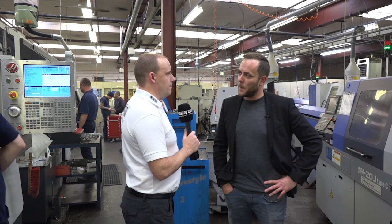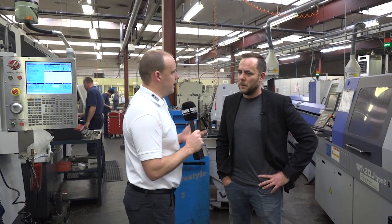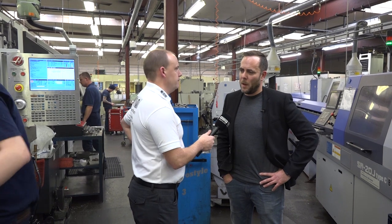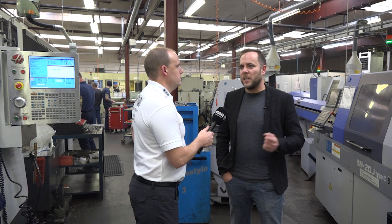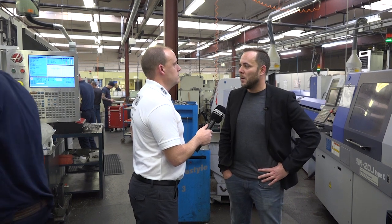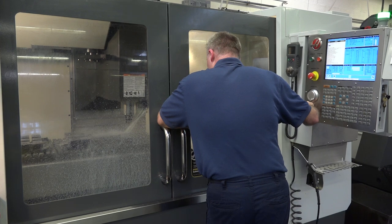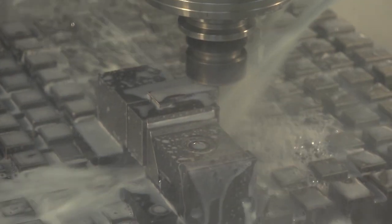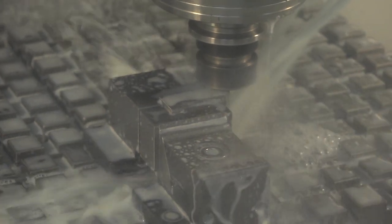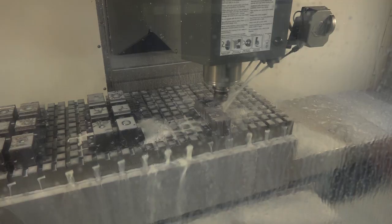So would somebody like Scott here be buying your Micro Lock so that he can get parts off the machine quicker, or so he can set parts — how does it benefit? I think more flexibility. Someone like Scott Bennett tends to do small to medium batch production, runs of 50 to around 200, and what Micro Lock gives him is that it enables him to set up his jobs very quickly, and he can multi-load his parts as well, which means his throughput is a lot quicker.